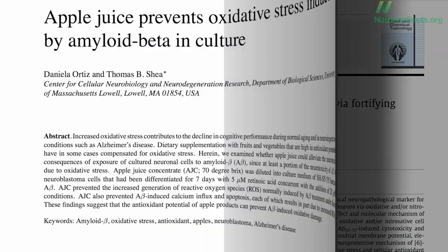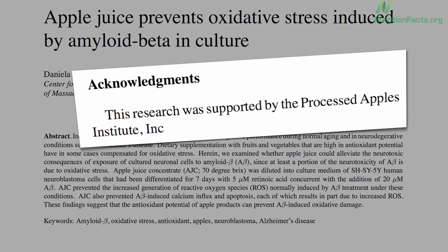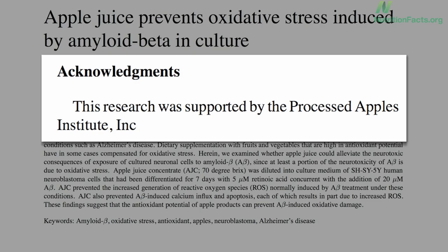The question I had when I read this study, though, was why didn't they use the whole apple — blend it up — instead of just using apple juice? As always, follow the money: he who pays the piper picks the tune. The study was funded by the Processed Apples Institute.